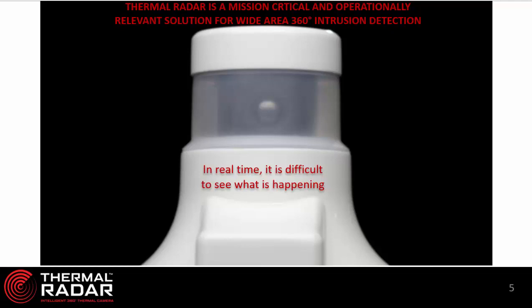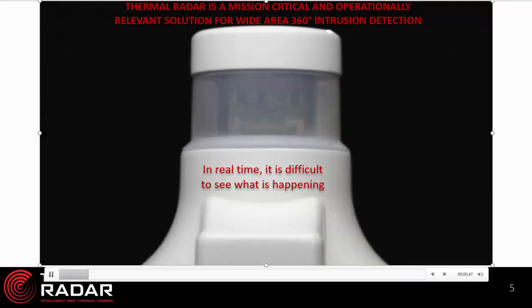I'm going to play the video now so you can see the rotation of a thermal radar. The thermal radar unit was rotating the sensor very quickly. This was our 9mm sensor, and it takes our 9mm sensor one second to do a full rotation, covering six fields of view to cover a full 360 degrees for detection.